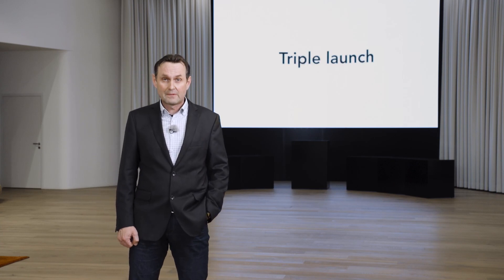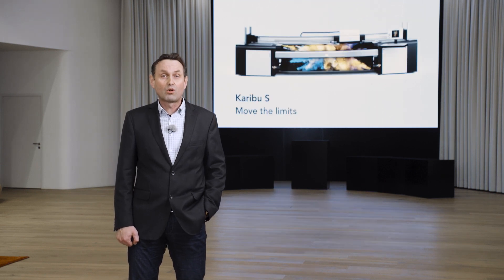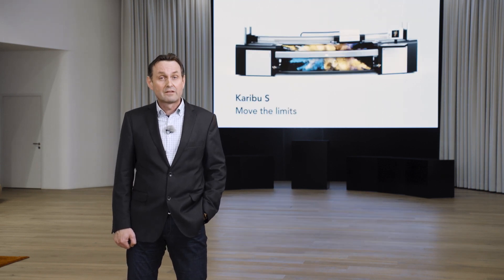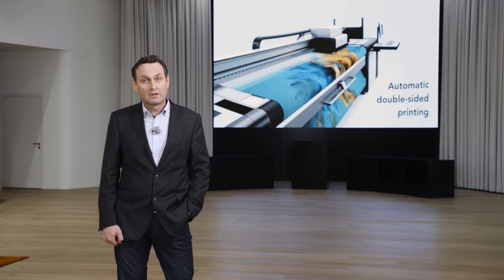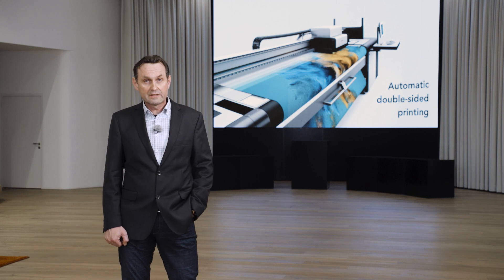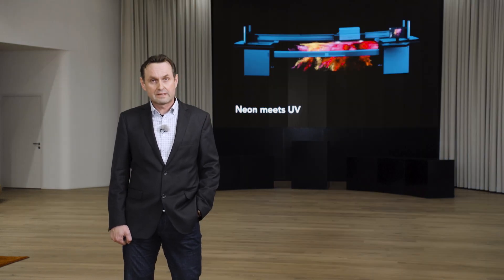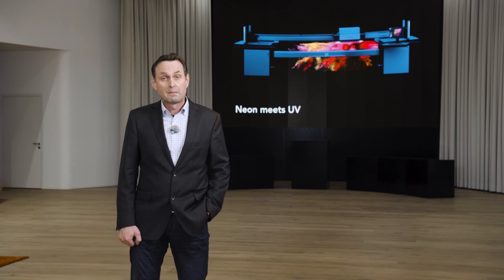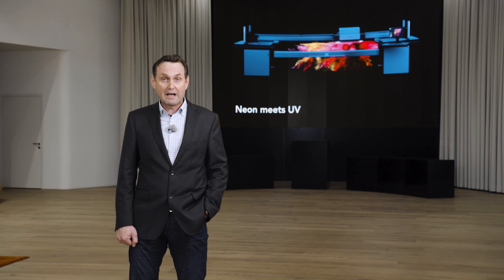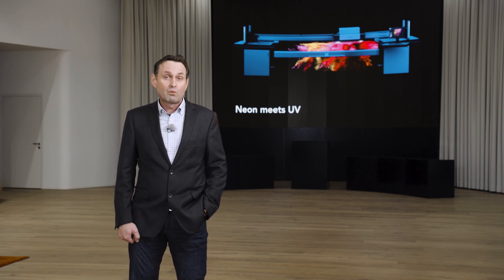For our triple launch, we will present to you today the speed model of our roll-to-roll printer called CaribUS, the new and unique automatic double-sided printing option for our roll-to-roll printers, and our new neon UV inks for flatbed and roll-to-roll printers. Please be inspired by neon meets UV. Let's start with some speeds.